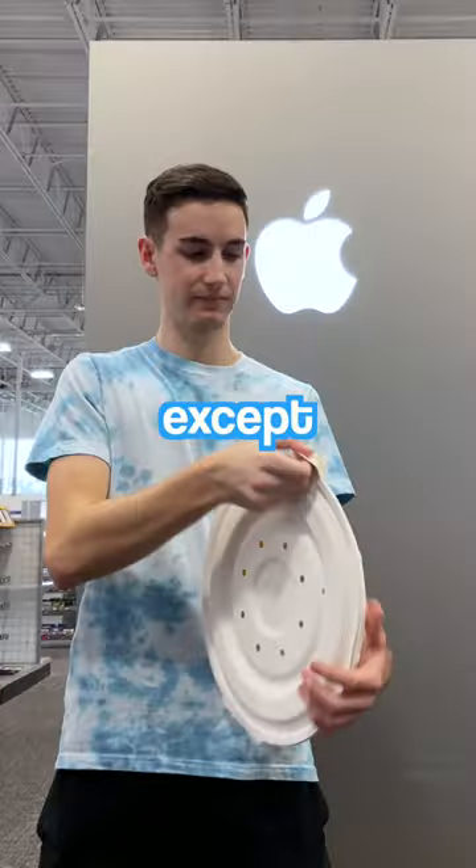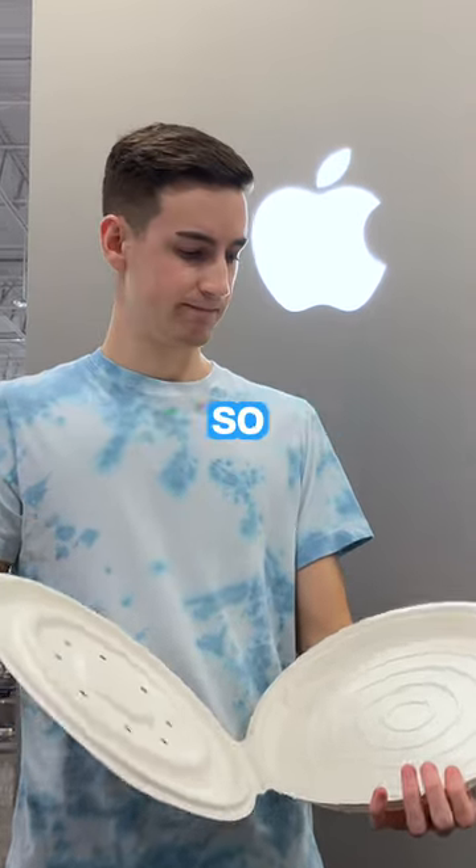And a few weeks later, it finally arrived — except now I'm down $34, so subscribe, because—